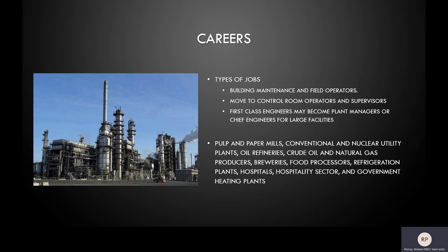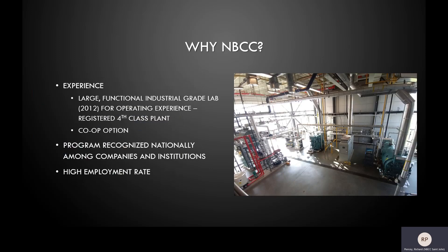So why would you study power engineering at NBCC? We offer real operating experience. Our lab is a registered fourth-class plant filled with real industrial equipment that students operate on a weekly basis. In addition to the lab experience, students participate in work terms, often working with industrial partners such as NB Power, JD Irving, and Irving Oil, to name a few. NBCC power engineering graduates are known across the country as high-quality candidates, and historically, power engineering graduates have had a high rate of success in finding good jobs in the field, generally right here in New Brunswick.